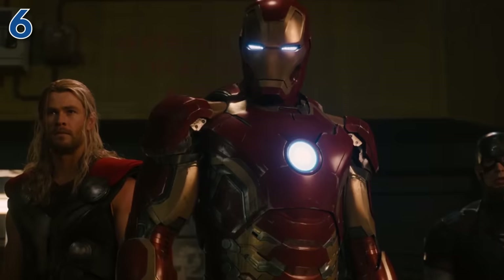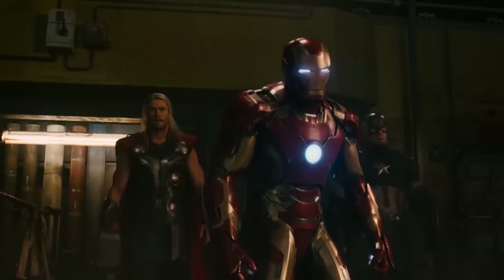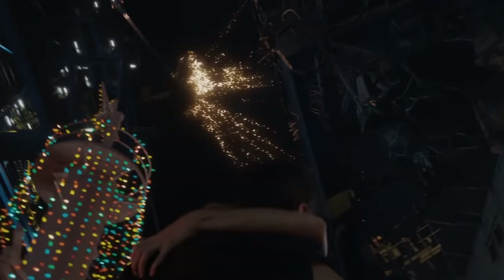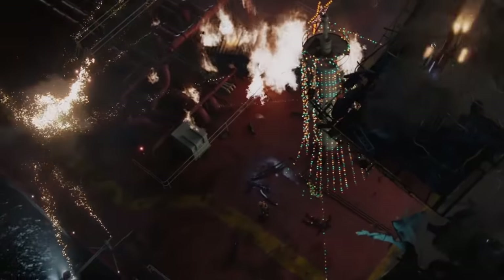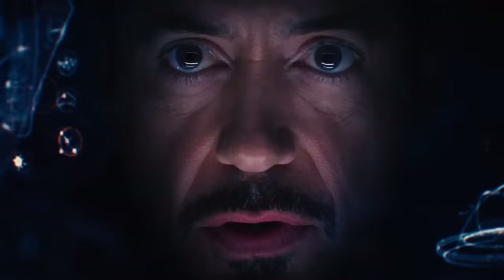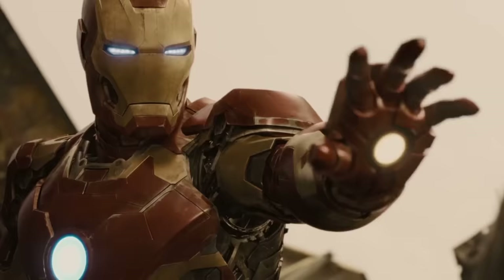When Tony and the rest of the Avengers went to Africa to confront Ultron and the twins, he wore the Mark 43 — the first suit Tony built after blowing up all of his others at the end of Iron Man 3. It has all the gadgets, and the most impressive thing about it is how easily it takes out Ultron, or at least the shell of Ultron at the time. Unfortunately, this suit is most known as the suit Tony wore under an exponentially cooler suit. Still, it gets the job done.